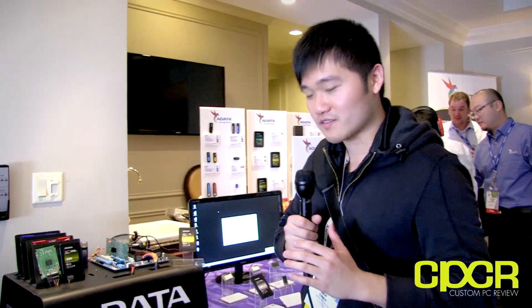Hey, how's it going guys? This is Sam here with CustomPCReview.com. Here at CES 2014, we are at the A-Data Suite, and we're going to check out some cool new products they have on display here.